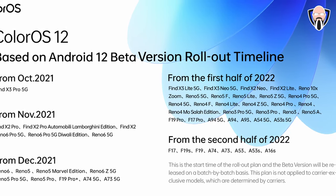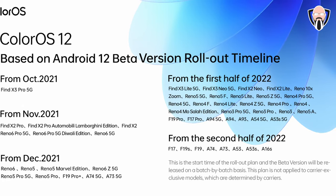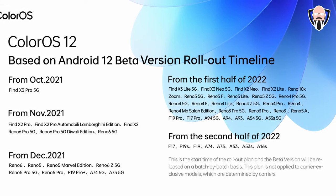The Reno 6Z and other devices are also in that timeline, and then they're going to be going over to other devices after that. My recommendation is to pause the video to see where your device fits, and you'll be able to see when ColorOS 12 should be coming to your device.